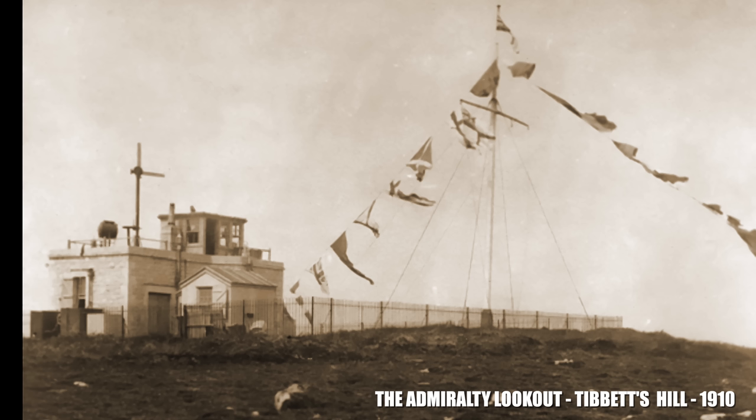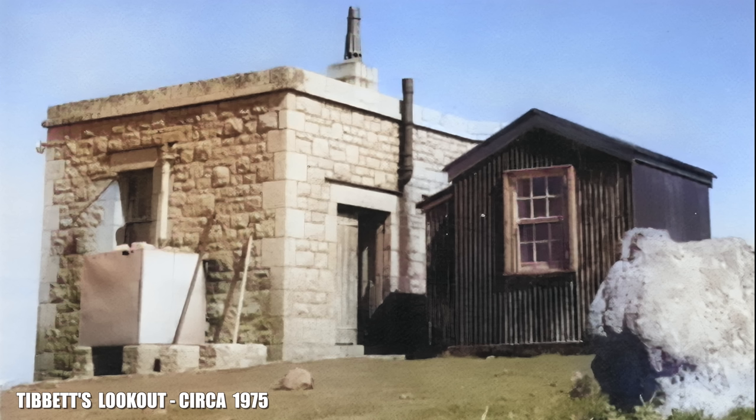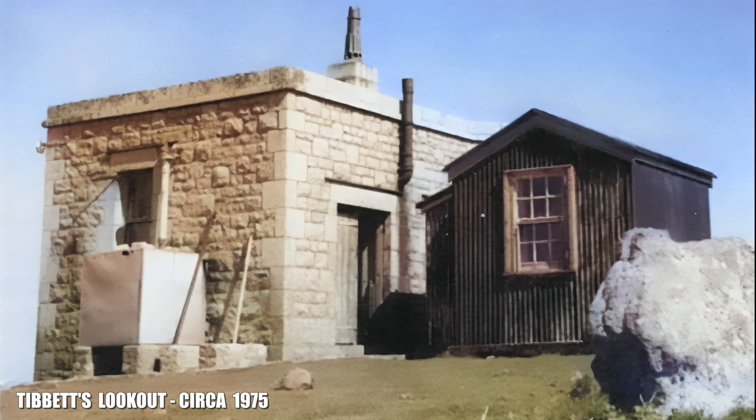Their role was to observe, log, and report all shipping traversing the Bristol Channel, and communicate with Royal Navy ships by semaphore and signal lamp. In 1906 radio telegraphy was still in its infancy. Tibbetts communicated with the Admiralty on the mainland via a fixed-line telegraph. The station was crewed by four Royal Navy personnel. On the roof was a wood-constructed observation post with a semaphore post and a signal lamp; a flagpole flew the white ensign, with a string of signal flags in front. Even in 1909 the technology Tibbetts was using was behind the times.